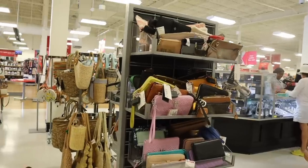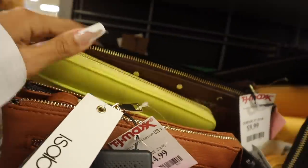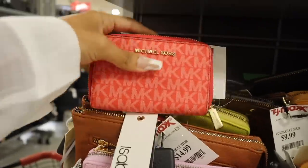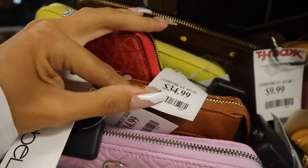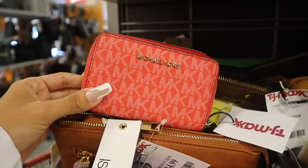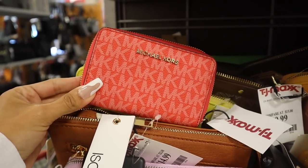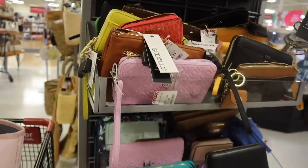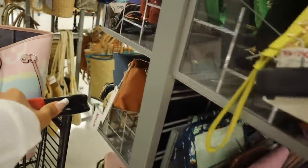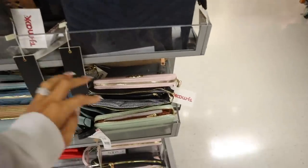Over here they have a bunch of wallets — lots of Steve Madden ones. Look at this neon yellow Calvin Klein one! And I cannot believe it — I just found a hot red Michael Kors wallet, a small one, only $35. I always pay with Apple Pay but this is so cheap. Hopefully we find a matching hot red Michael Kors purse in the future. Over here there are wristlets too — a bling clutch and pink wallets from Calvin Klein.